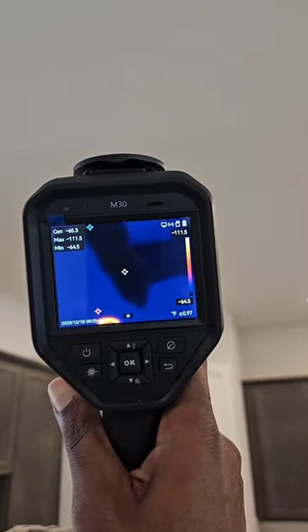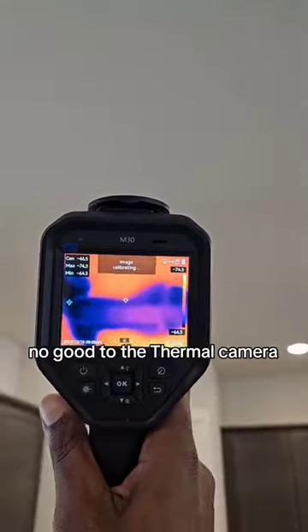We're going downstairs. Looks good to the regular eye — but not good to the thermal. We're going downstairs.